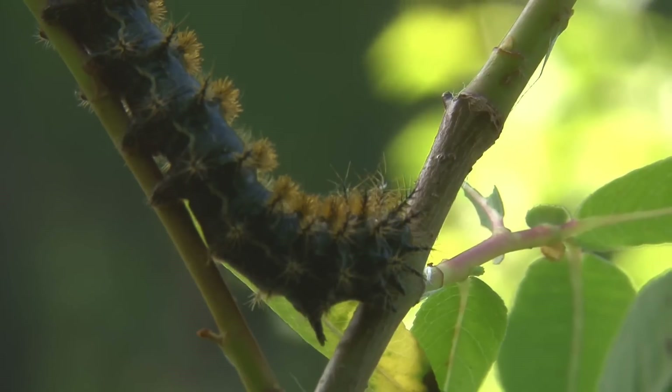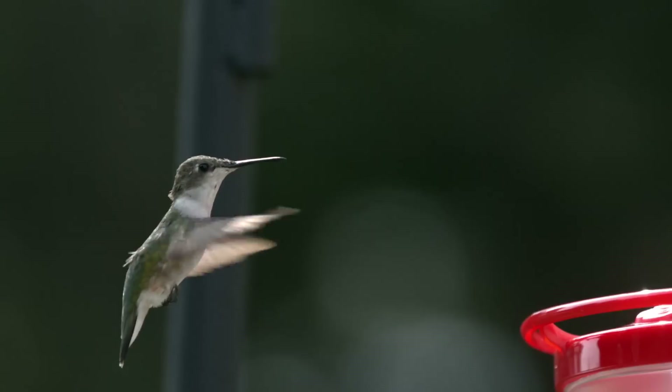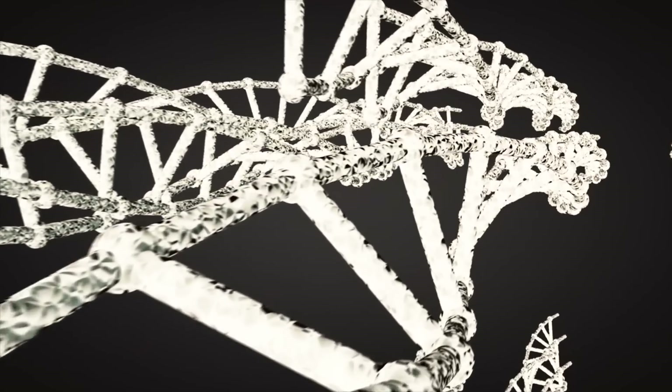Biodiversity really is the fantastic minestrone of life that has evolved on this planet over the millennia. It is through the variation of genetic code and the variation of species that life really draws its multiple identities and draws its strength.